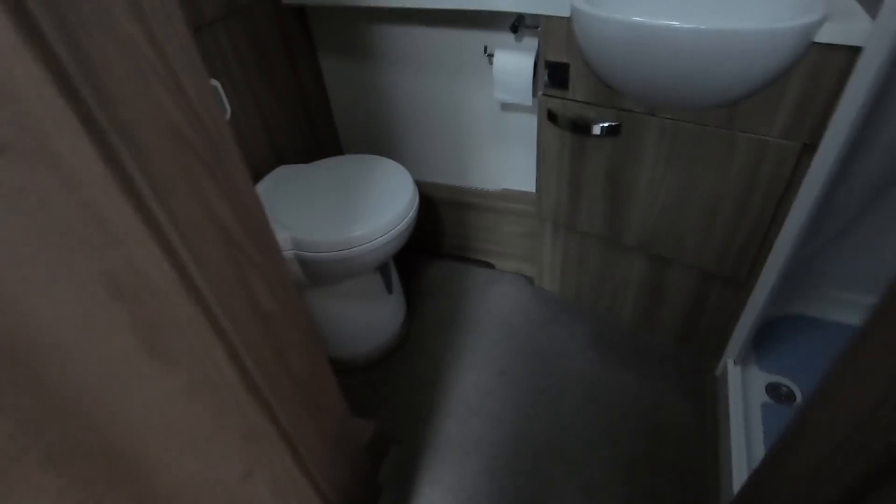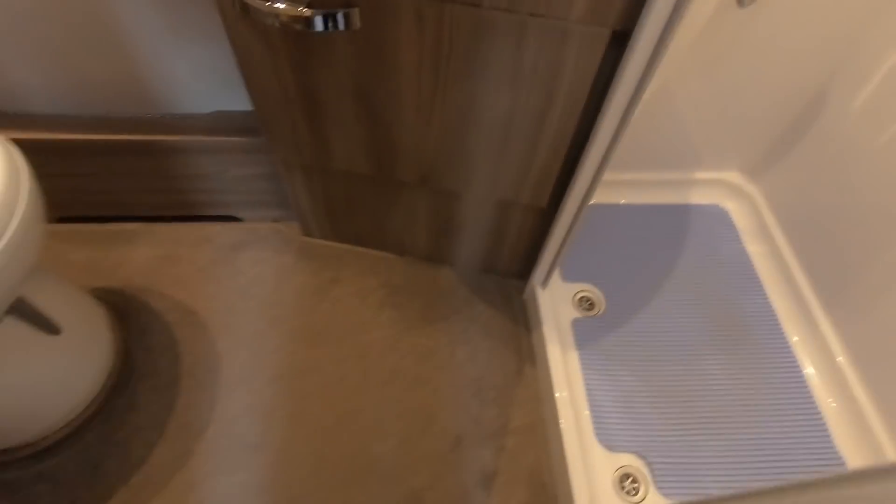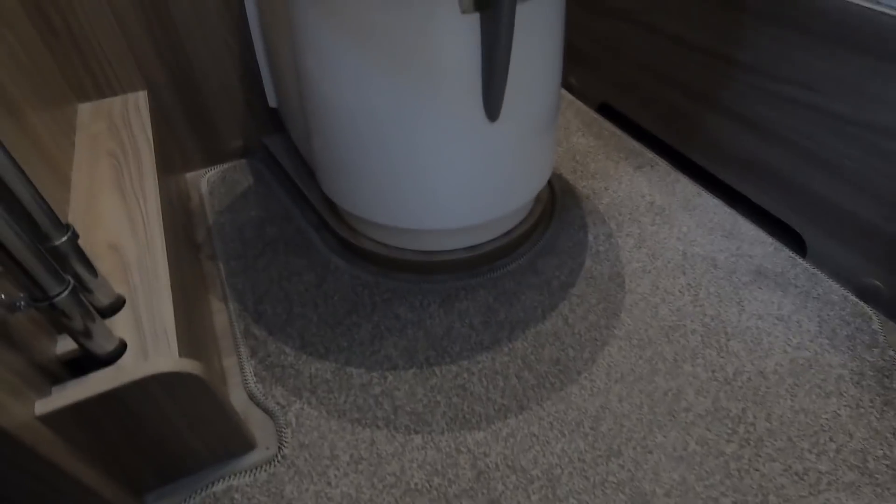Right, getting there. The last one is in the bathroom — there's one popper there and there's one over here. There's only two poppers holding this in place, but I suppose because it goes around the carpet it doesn't need too much to hold it.